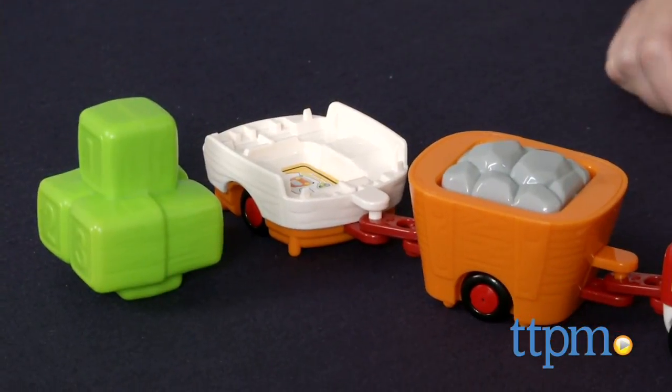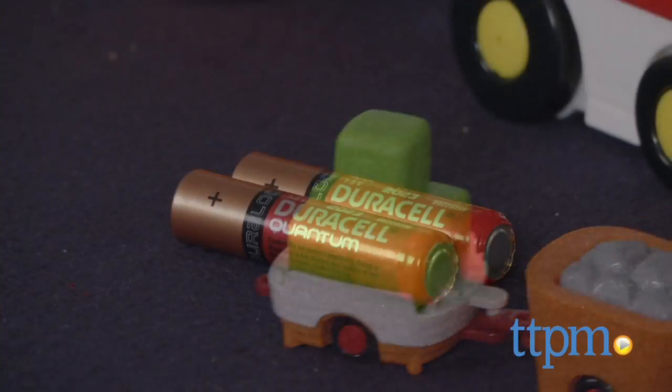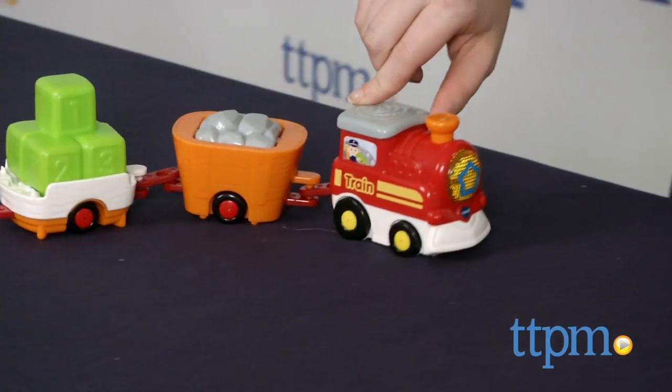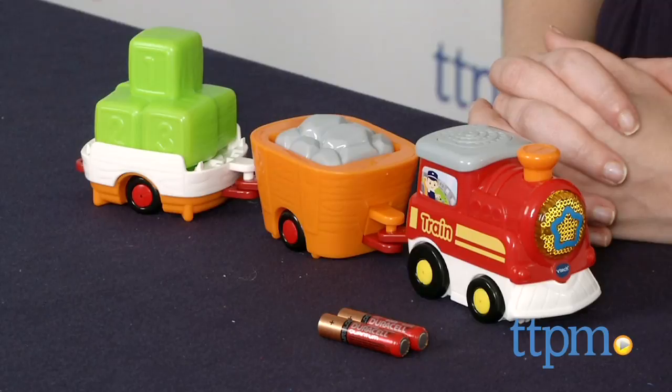Overall, this is a fun set that offers an engaging experience for a young child and a bit of collectability for GoGo Smartwheels fans. Two AAA batteries are required and included, but they are for demo purposes only. The GoGo Smartwheels all-new Carry All Cargo Train is for ages 1 to 5 from VTech.